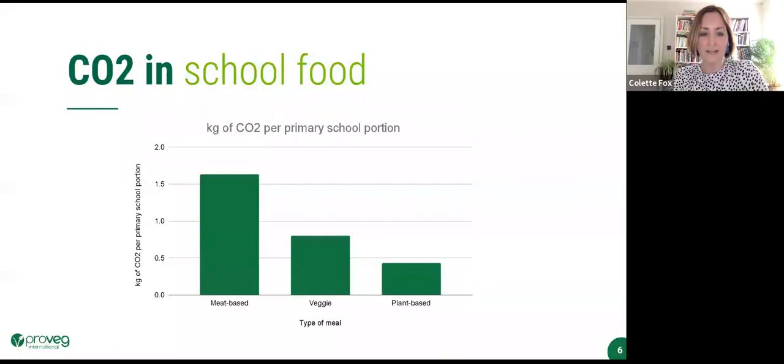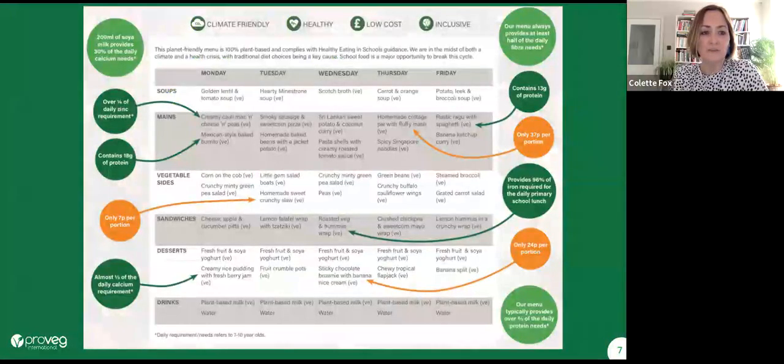On sustainability: we've taken an average of typical dishes seen in primary school menus — typical meat-based, typical vegetarian, and our own plant-based recipes — and looked at CO2 emissions. Our plant-based dishes are on average just over a quarter of a typical meat-based dish, and about half of a vegetarian dish. So even if you switch a few dishes out or reduce some meat content, it makes a difference.